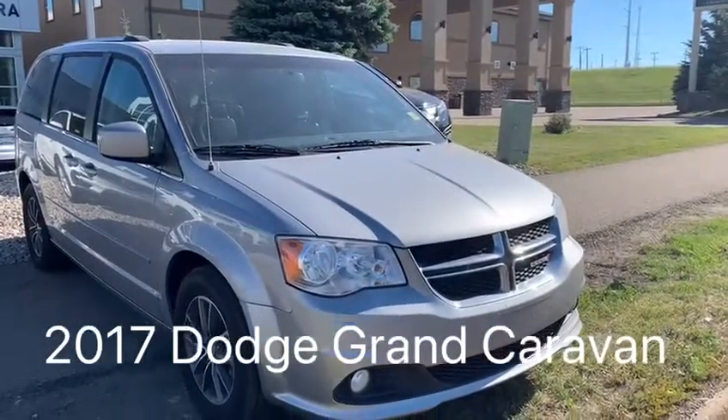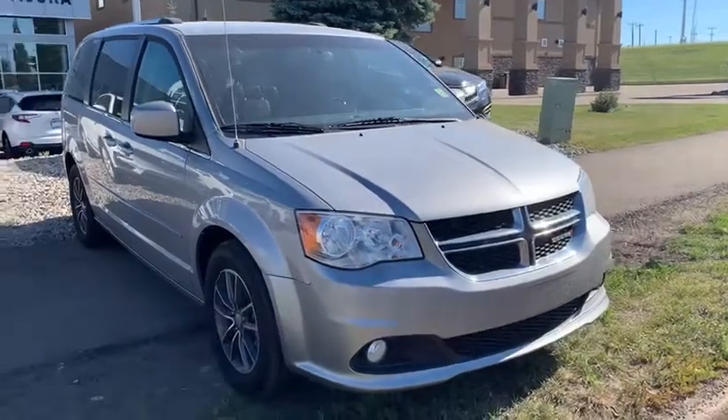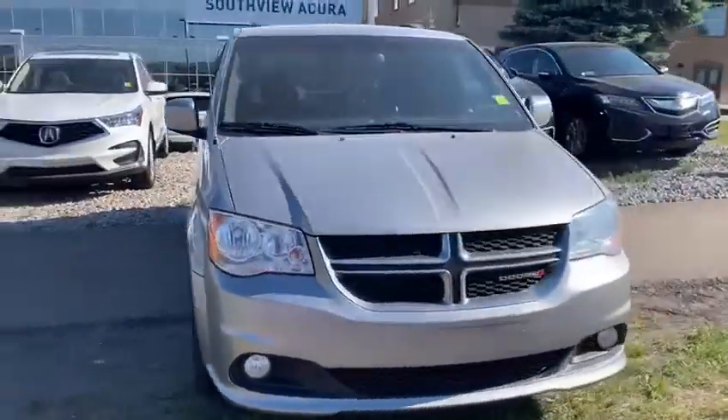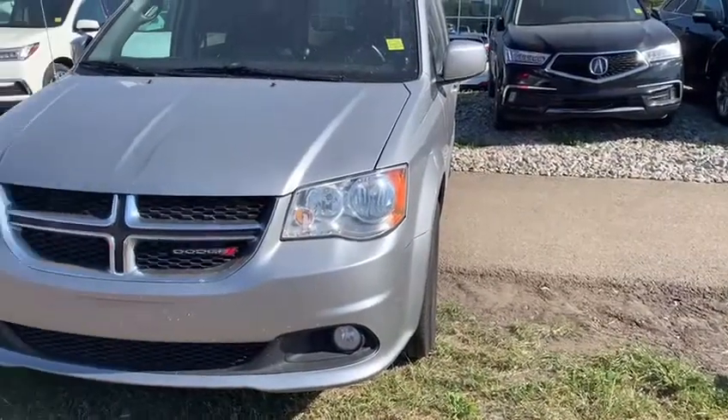Good morning, this is Adam with Selfie Accurate. Thank you so much for your inquiry on this beautiful Dodge Grand Caravan. I'm just going to make a quick video highlighting some cool extra features and interior features. At the front of the vehicle we have our projector headlights and fog lamps right down below.